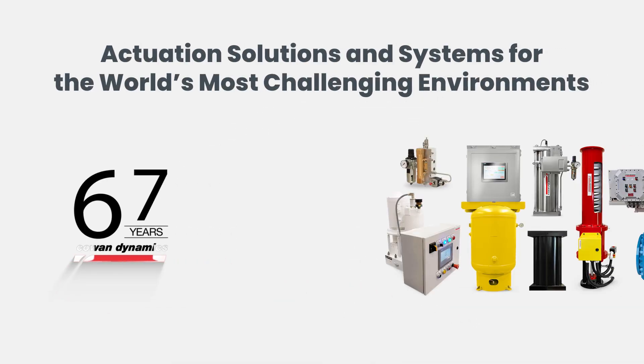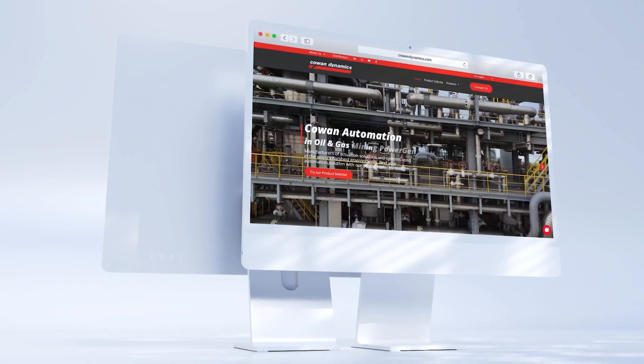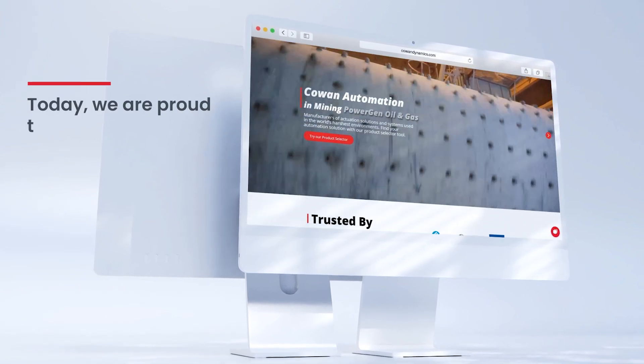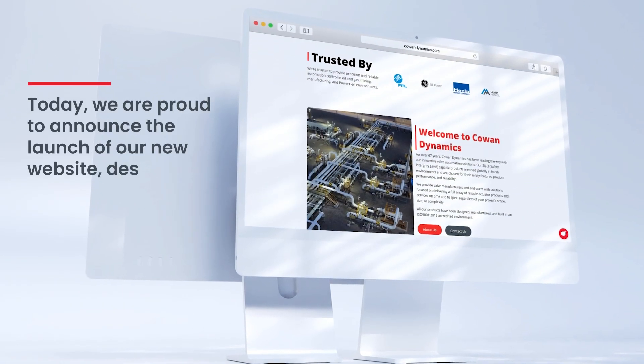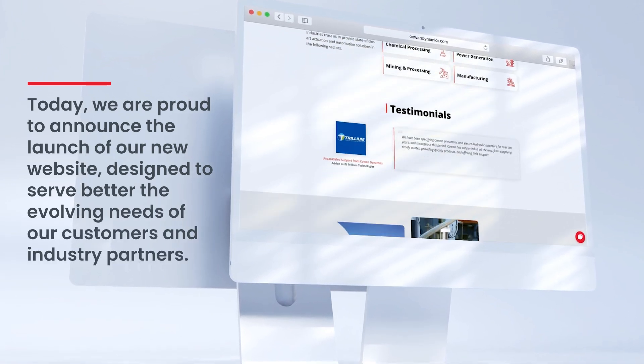For over 67 years, Cowen Dynamics has been leading the way with our innovative valve automation solutions. Today we are proud to announce the launch of our new website, designed to better serve the evolving needs of our customers and industry partners.